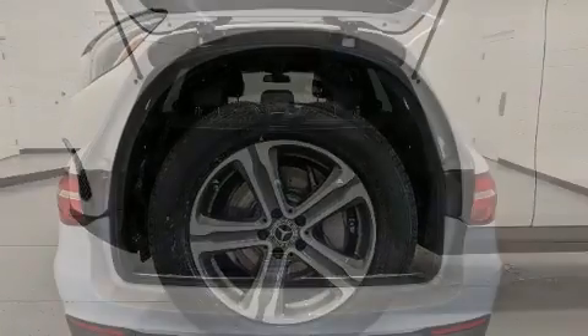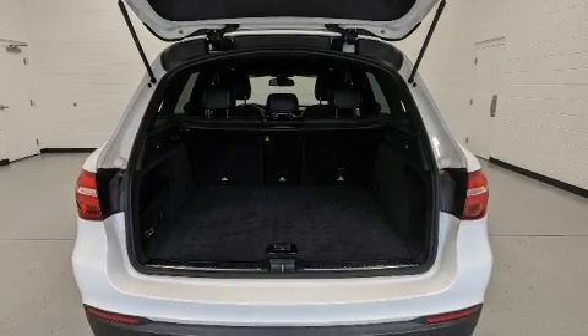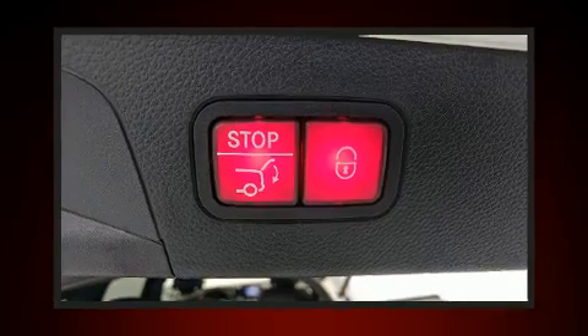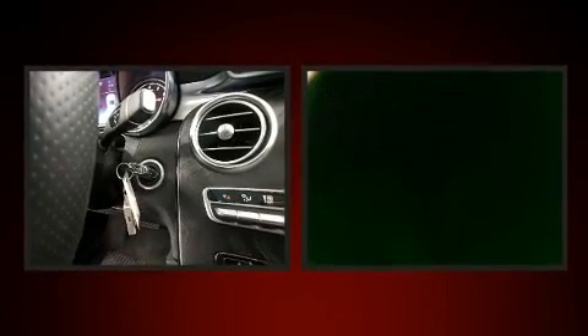Mercedes-Benz also prioritized safety and security by including a panic alarm, an emergency communication system, and four-wheel disc brakes with ABS. You'll never lose visibility with rain-sensing wipers, which activate automatically when the drops start to fall.